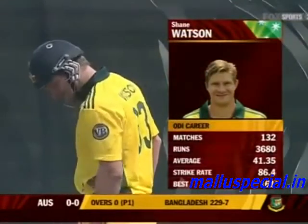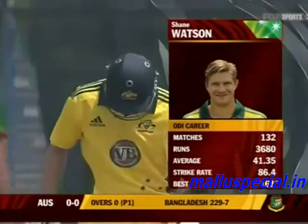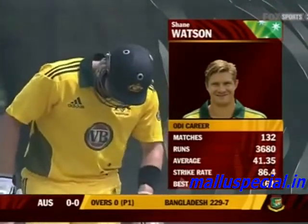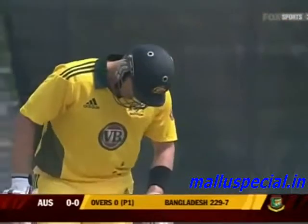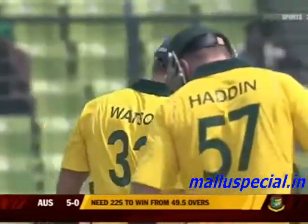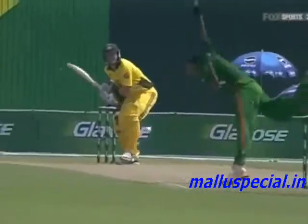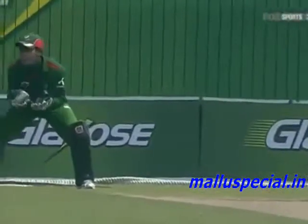Two Australian batsmen just settling down. Shane Watson, into his 132nd match, 3680 runs, a good average of 41.35. Watson plays it away backward of point — that gets the first boundary for Australia. And immediately he's getting punished for drifting off the line. On this type of pitch you've got to be very straight; you just can't drift.